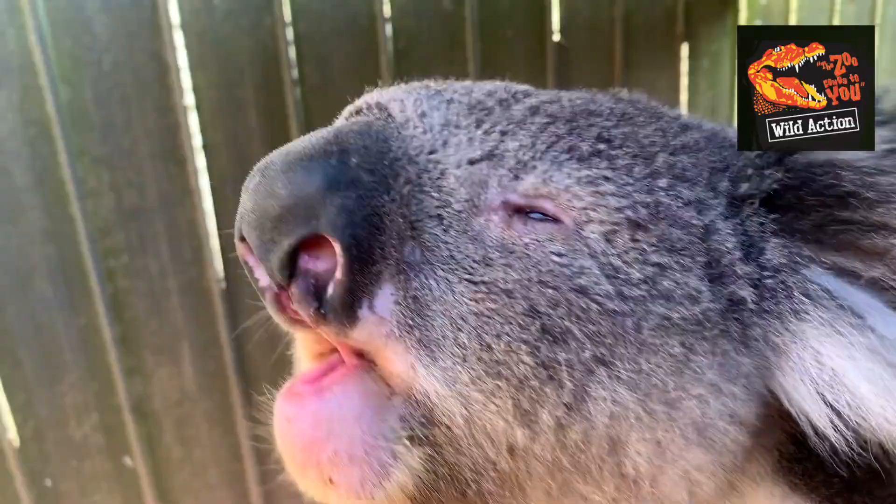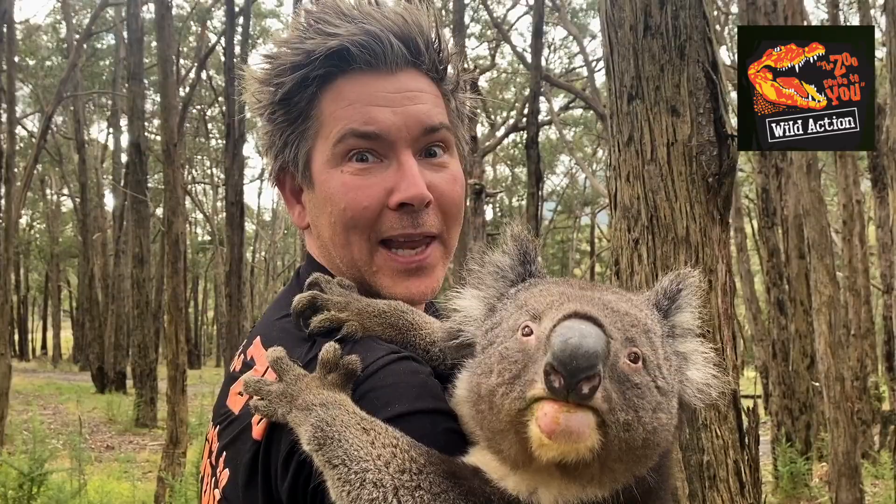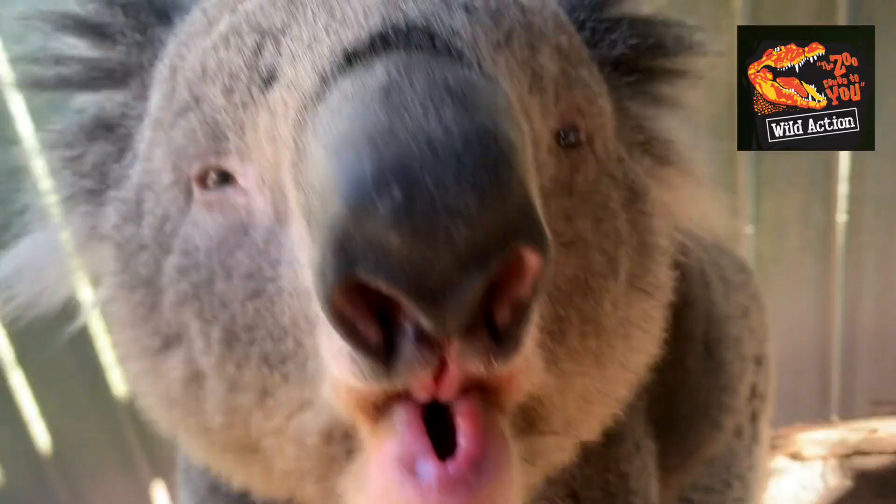Male koalas make a bellowing sound like this. And that's basically telling you to back off, stay out of my territory, don't eat my gum leaves, and don't steal my lady koala friends.